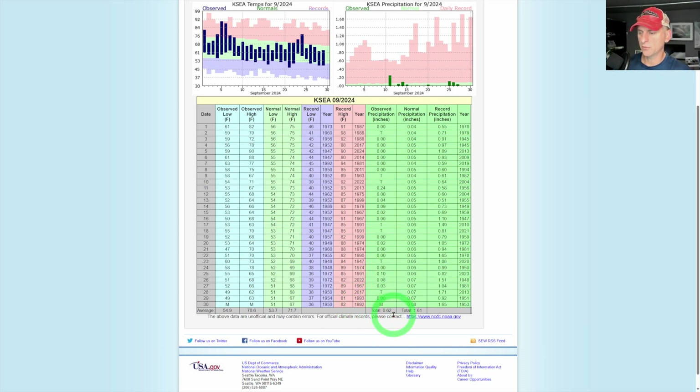Taking a look at observed precipitation, we're going to end up the month probably about an inch below average — not great to see that. But temperatures are right around average when you average things out, with observed lows being a bit higher and observed highs being a bit lower than normal.